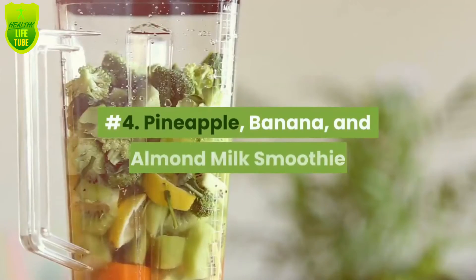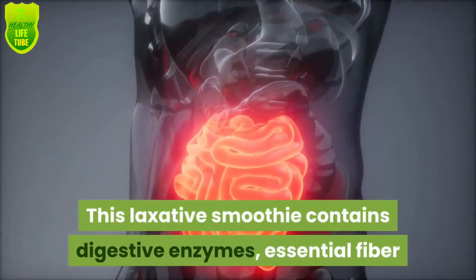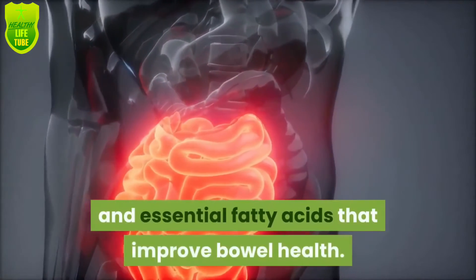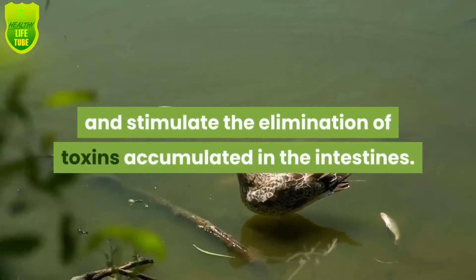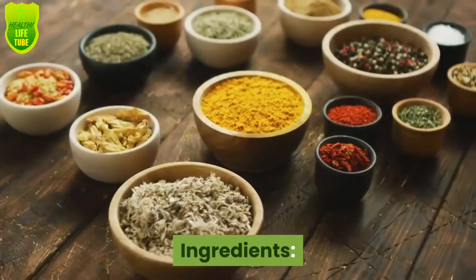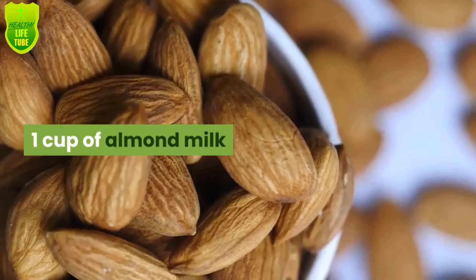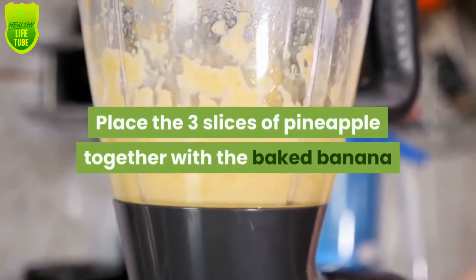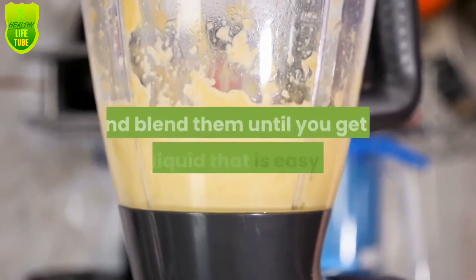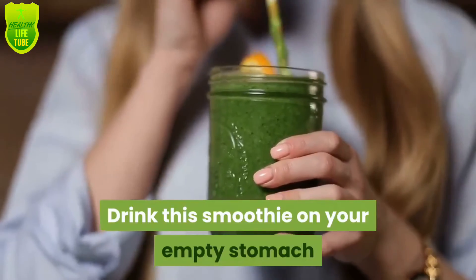Number four: pineapple, banana, and almond milk. This laxative smoothie contains digestive enzymes, essential fiber, and essential fatty acids that improve bowel health. Its nutrients regulate transit and stimulate the elimination of toxins accumulated in the intestines. Ingredients: three slices of pineapple, one baked banana, one cup of almond milk. Place the pineapple, baked banana, and almond milk in the blender and blend until you get a smooth liquid. Consume it as soon as possible, on your empty stomach or at breakfast, at least three times a week.